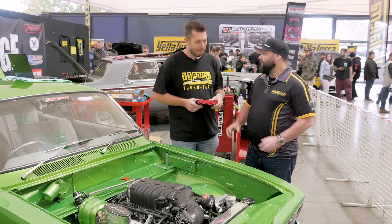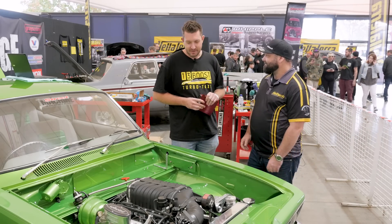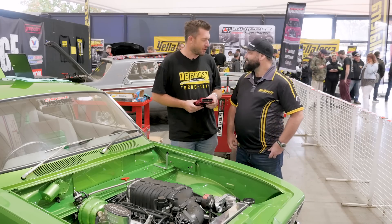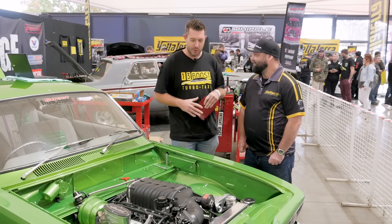We love the Carnage Live and the Street Machine guys here. Thanks for the chat — and thanks for keeping the dream alive for Holden guys with a nice simple plug and play solution for these engines.